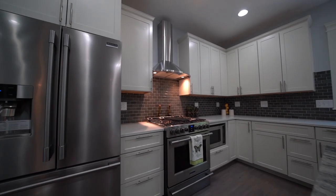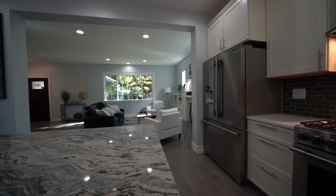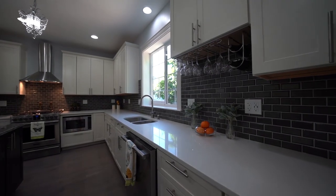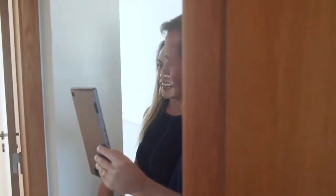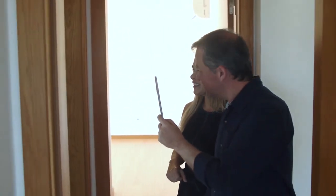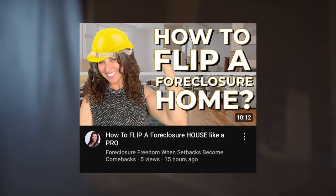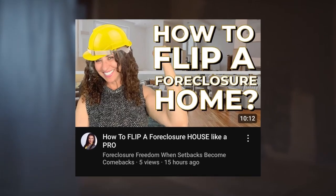We need to update fixtures and appliances. Modernizing the property with new fixtures and energy-efficient appliances can really make a difference. Not only does it attract better tenants, but it also justifies a higher rent. If you want to know more about the repairs, I have a video made just for you that you can watch later.